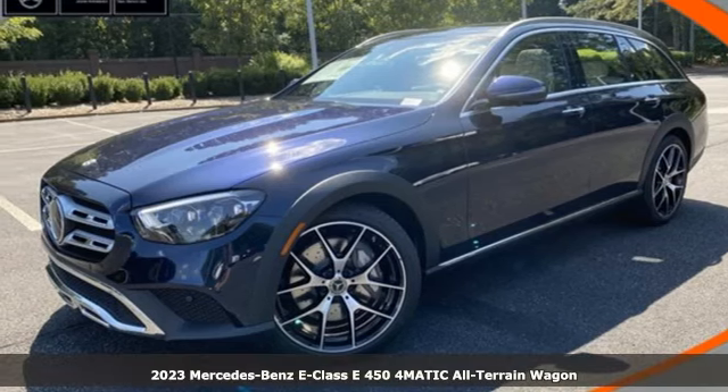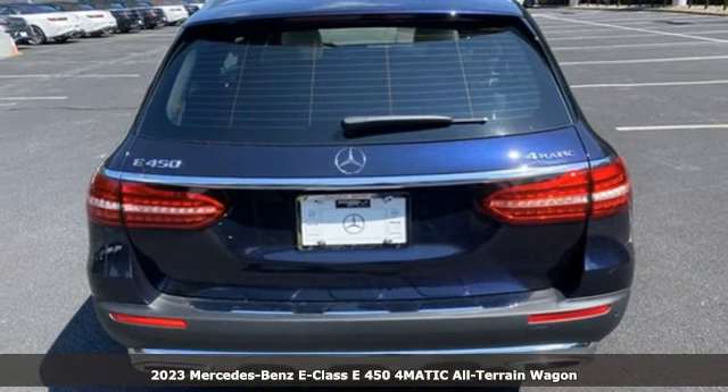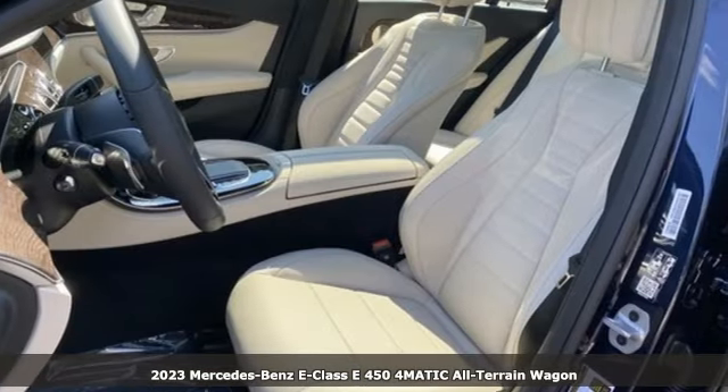It's a new 2023 Mercedes-Benz E-Class. The body grabs you, the interior draws you in, and the engine keeps you coming back.